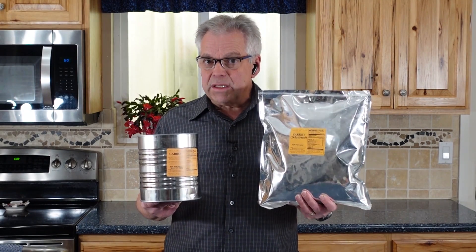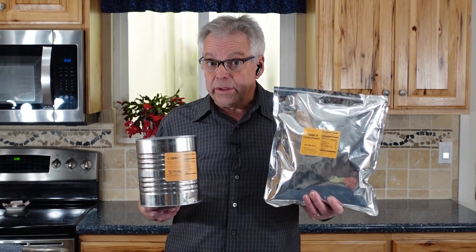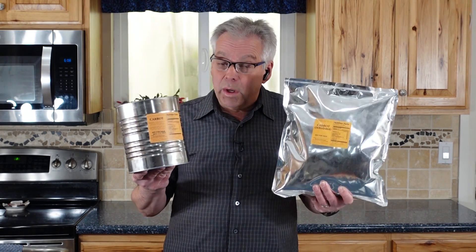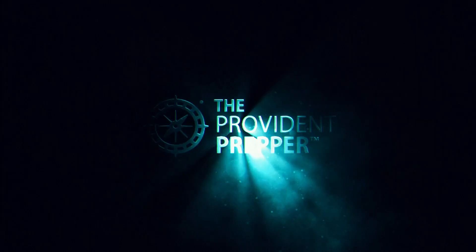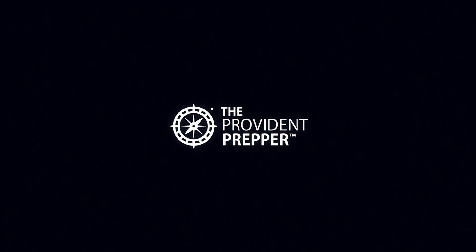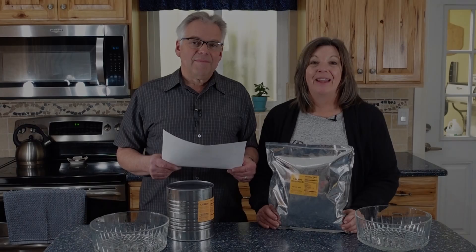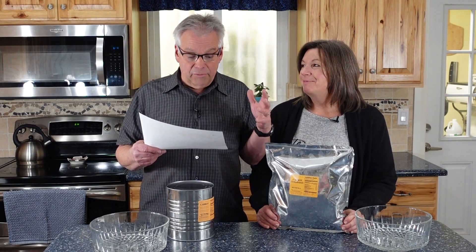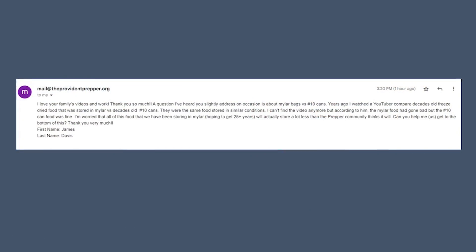Which method provides the best long-term storage for your dry goods — mylar or number 10 can? We're going to find out. Hey, Profit and Peppers, I'm Kyleen and I'm Jonathan, and today we got an email from James Davis.